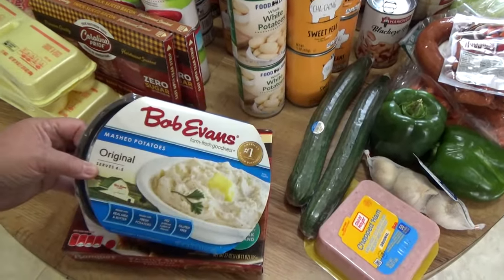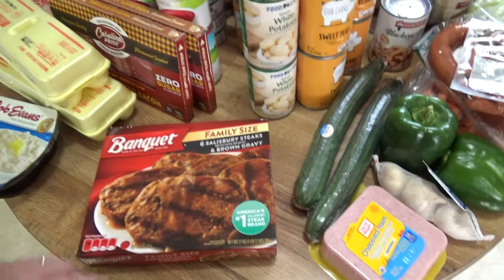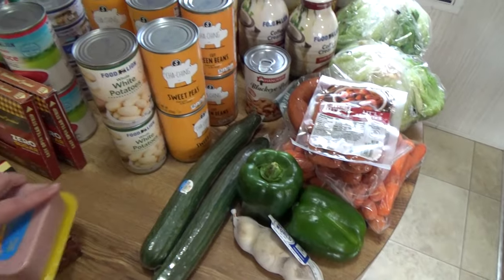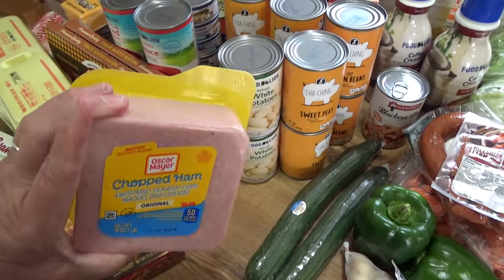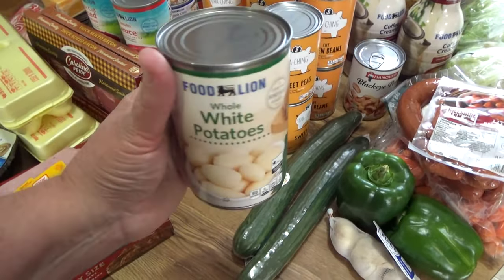I picked up Bob Evans potatoes and a Banquet family-size Salisbury steaks — that's just for a quick night when we get home late from church and need a quick meal. I got Oscar Mayer chopped ham for sandwiches, and two cans of Food Lion white potatoes.